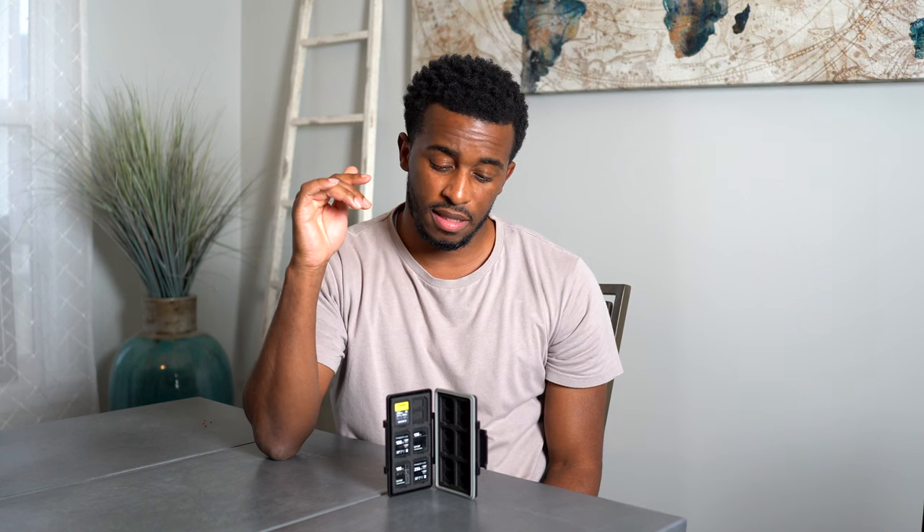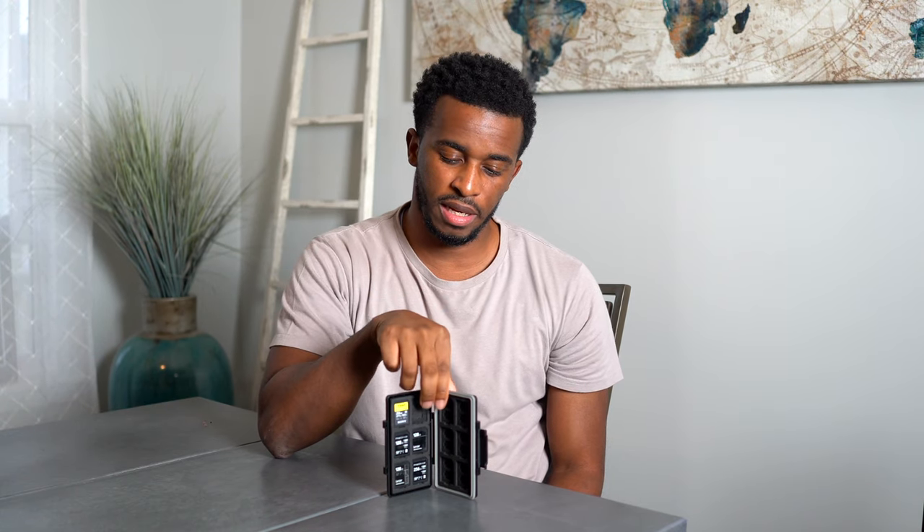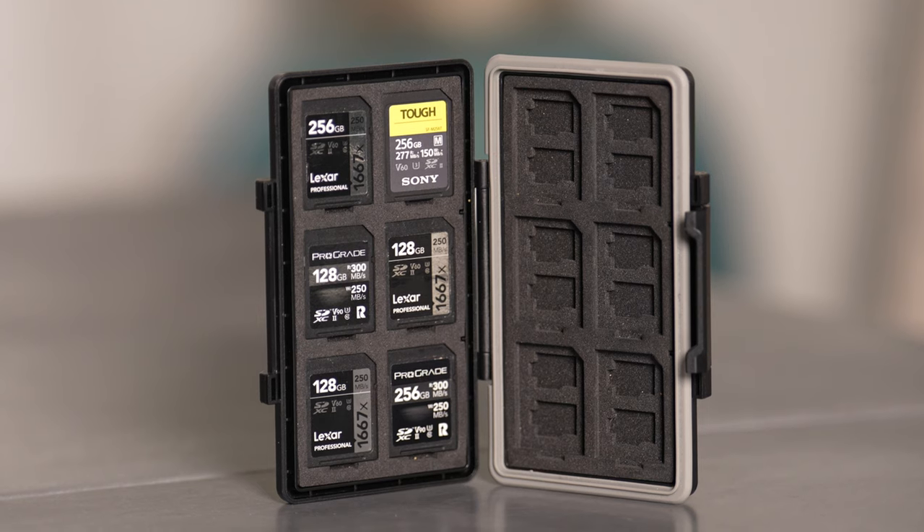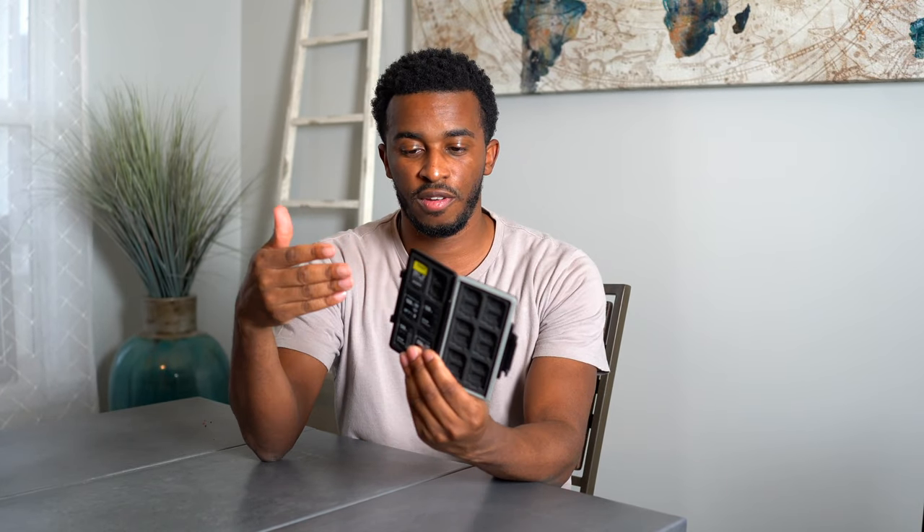The first thing we're going to start off with is this JJC card holder that I got off Amazon. I really like it because, as you can see when I'm holding it upside down, the cards are not falling out and the quality of it is nice. It's sturdy, well-built. It holds a number of cards and it is very reliable. I've been using it for about a year and a half. I'm going to leave everything I discussed in the description box below. This is one of the first things I think every photographer should have for safekeeping of your cards. Your cards are very important — all the memories on there. This is a great case.